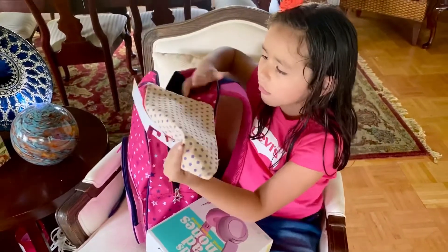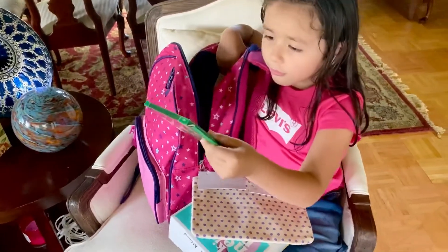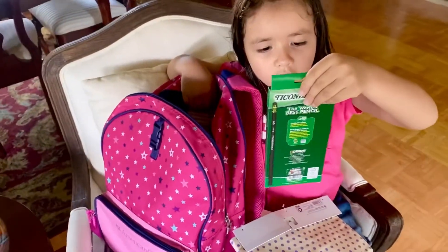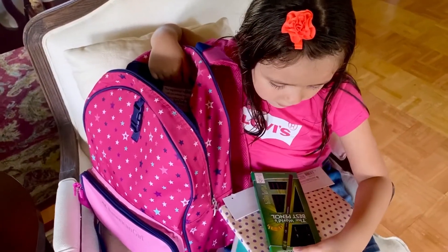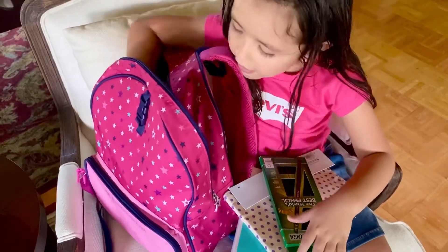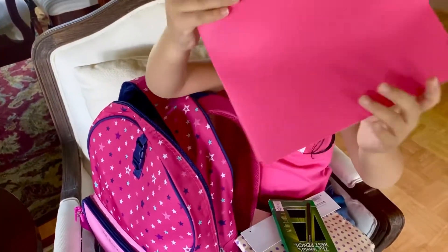I have a little pouch to keep everything in. We got pencils — these are called the World's Best Pencil. And then we got a cute little pink binder over here.